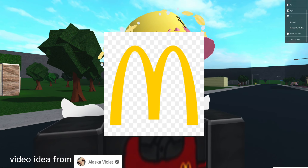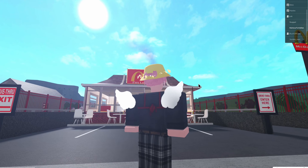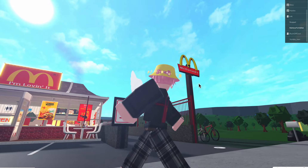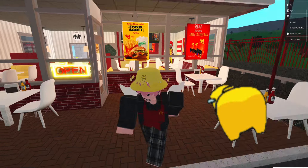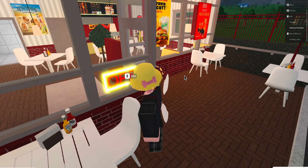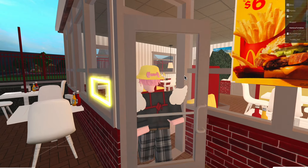I built this McDonald's behind me here — beautiful, with the sun shining down perfectly over it, the golden arches, the amazing signs of the Travis Scott meal and the Among Us Happy Meal. We have the outdoor seating and my open sign, which is kind of broken because it didn't say 'closed.'